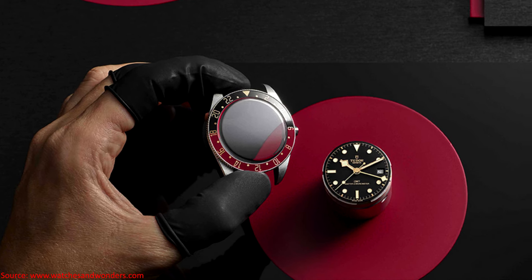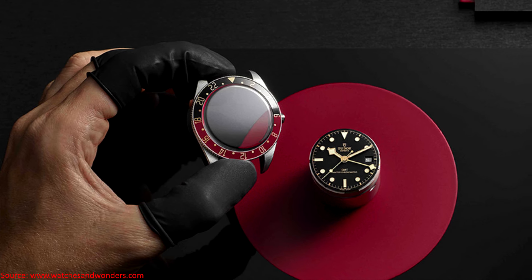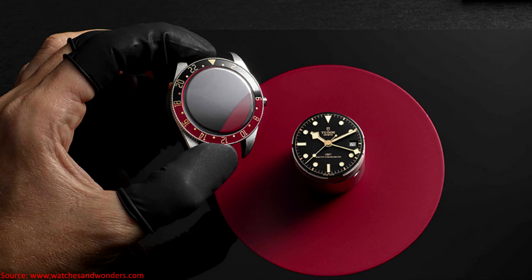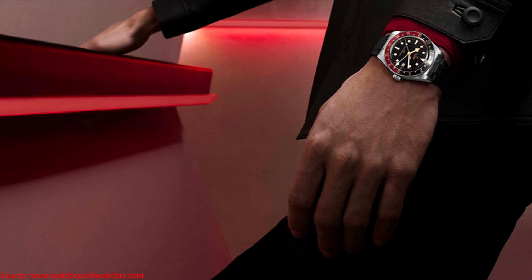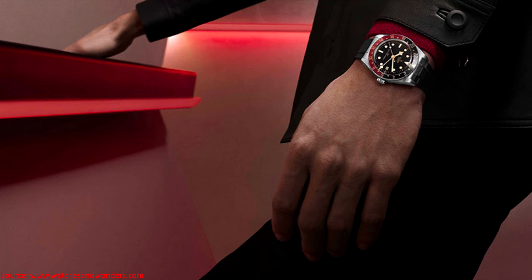Both options offer the T-Fit clasp extension. The watch is powered by Tudor's caliber MT5450-U, an automatic movement offering approximately 65 hours of power reserve. It is a traveler GMT, meaning the hour hand can be independently jumped.